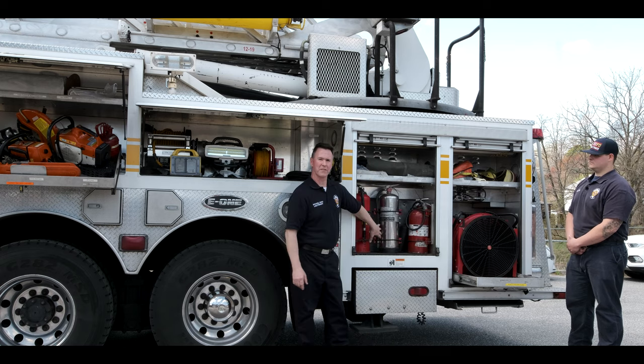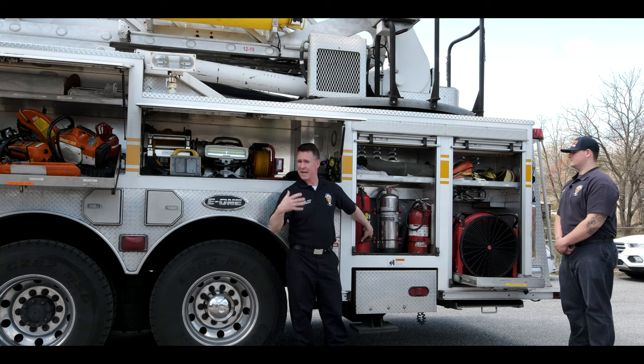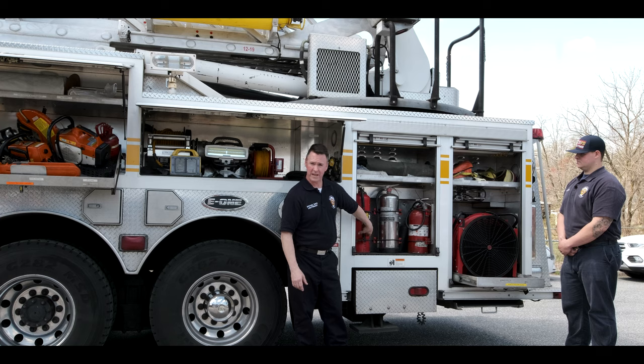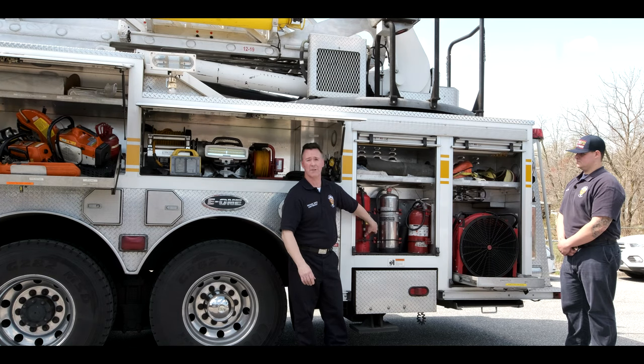We don't have water in a tank, but we do have fire extinguishers. We have a water fire extinguisher, a CO2 fire extinguisher, and a dry chem extinguisher.